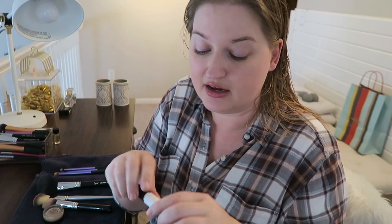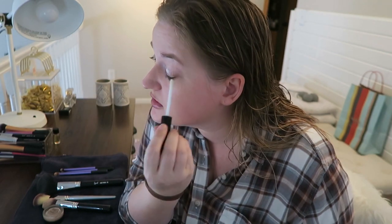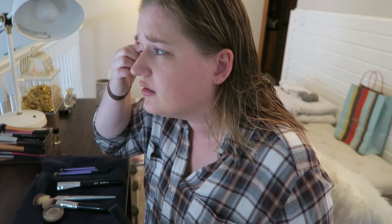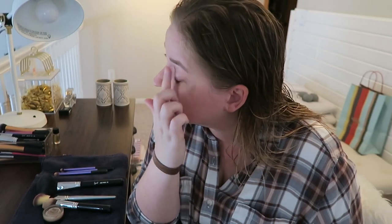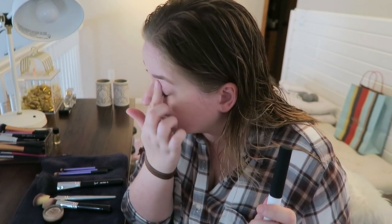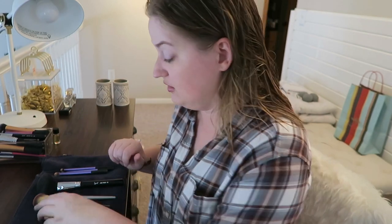This is my primer for my eyelids — again, oily. It's the NARS Pro Prime Smudge Proof Eyeshadow Base. This stuff works wonders. I've used a Benefit product and a Too Faced product for eyeshadow base before, and nothing worked until I found this. I can wear it all day and it doesn't crease — well it does crease at some point late in the day, but only then.